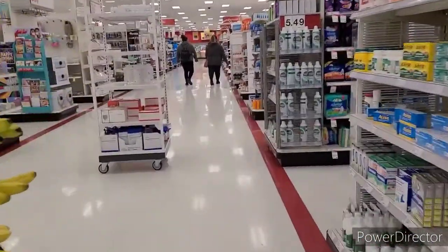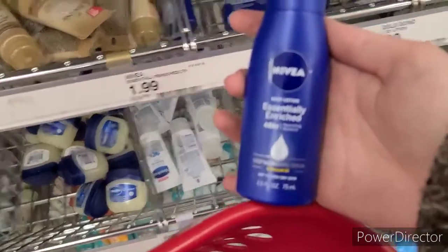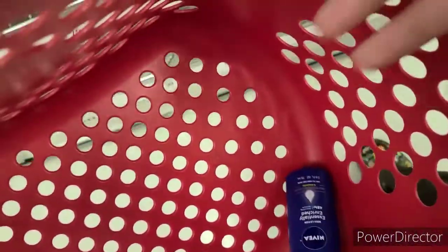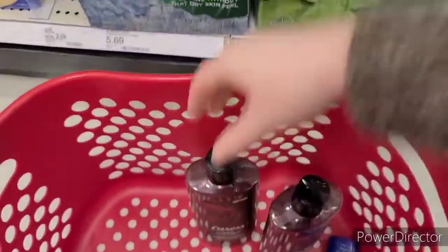Next up is Target. I have quite a few deals to pull off here. First up, I picked up one of these Nivea lotions — it's in the travel section, it's $1.99, and we have a $2 digital coupon. And then we have a really nice Crest deal: if you buy three, you're going to get a $5 gift card, and there's a dollar back each on Ibotta, which makes them pretty cheap.